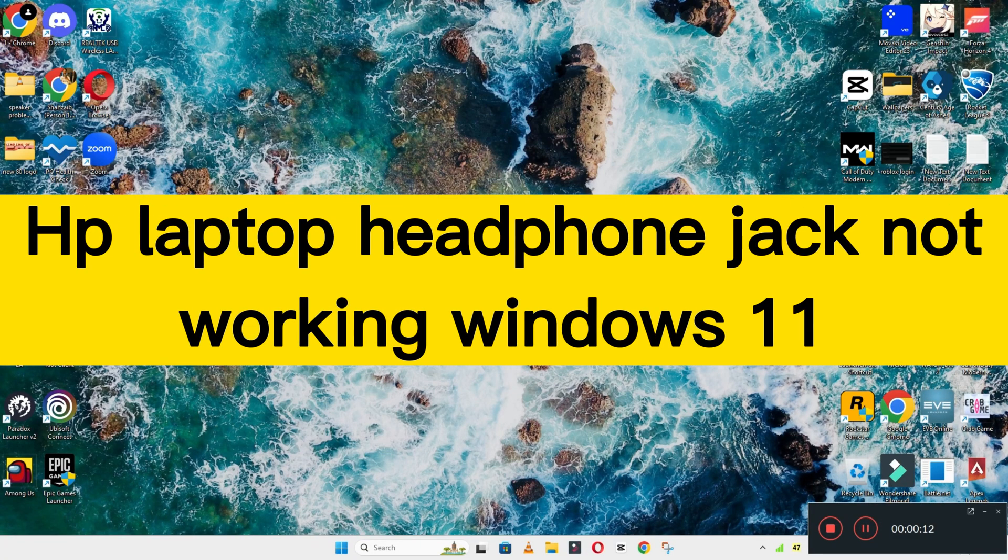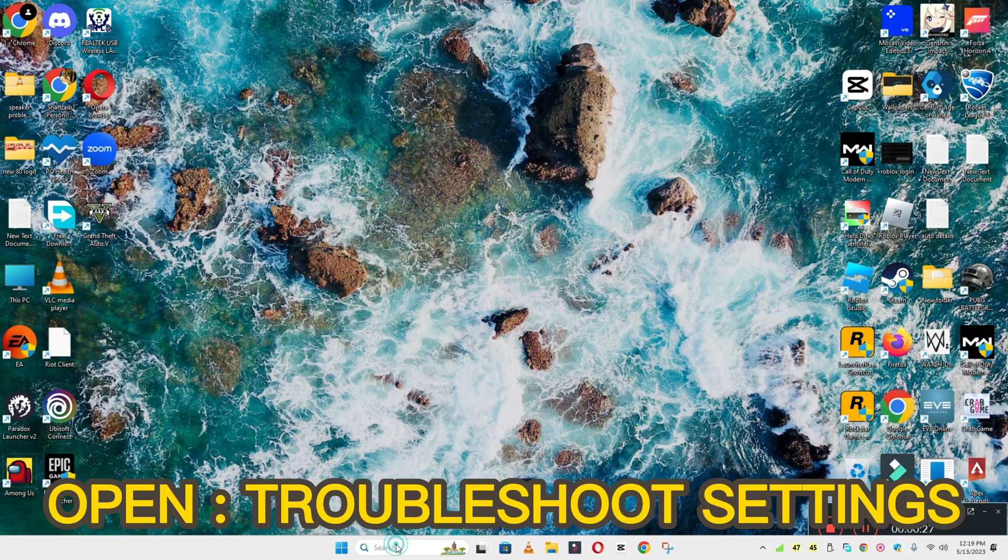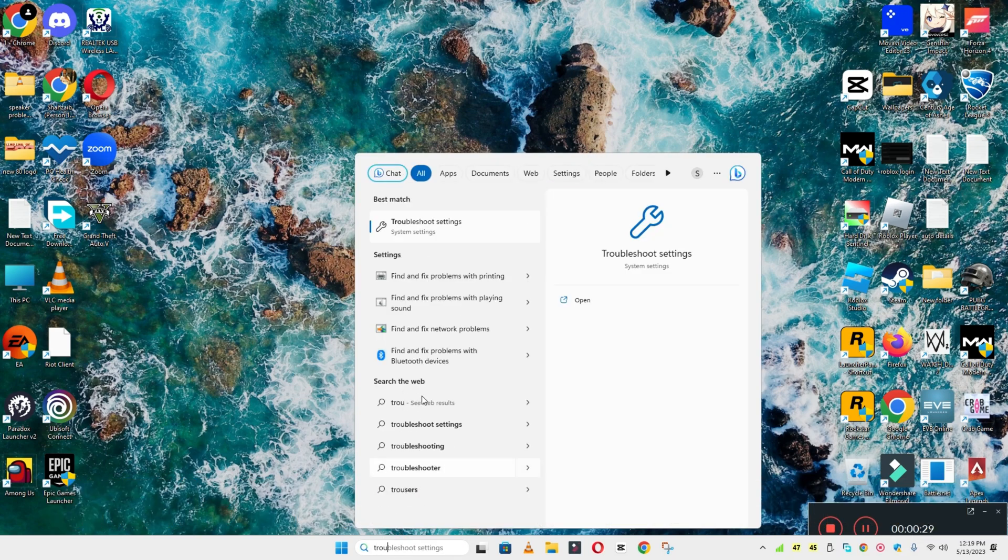Welcome back to another video. In this video, I will show you about HP laptop headphone jack not working in Windows 11. So if on your HP laptop the headphone jack is not working in Windows 11, I will show you how you can fix it. Watch the complete video, follow all the steps, and if you are new to my channel, don't forget to subscribe.